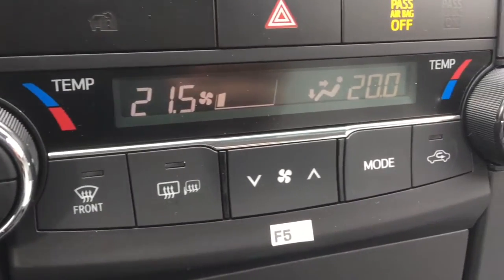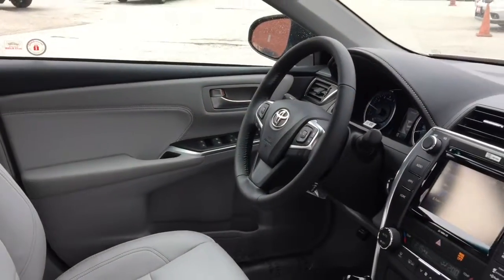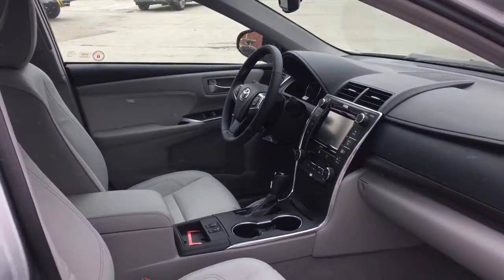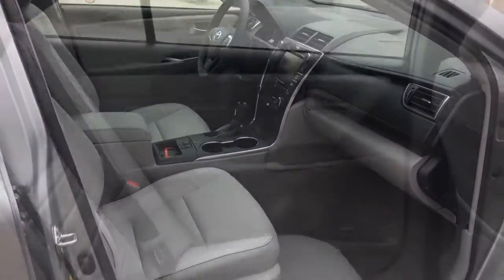Also included are an 8-way power adjustable driver's seat, 4-way power adjustable passenger seat, integrated garage door opener, auto dimming rear view mirror, and LED daytime running lights. The Camry seats 5.